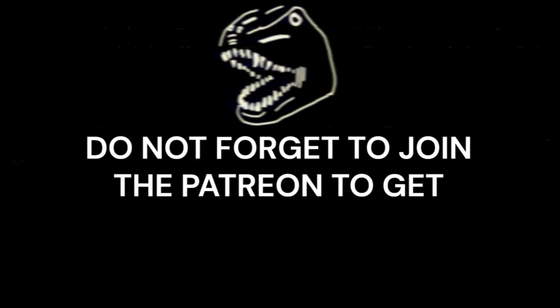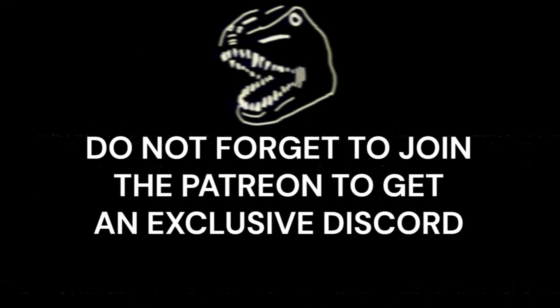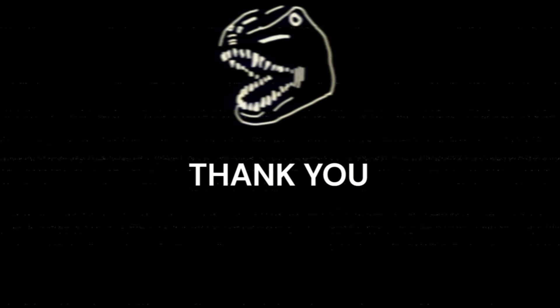Do not forget to join the Patreon to get videos earlier, script access and an exclusive discord. You will no longer be empty and frantic. Thank you.